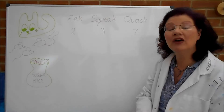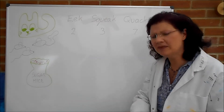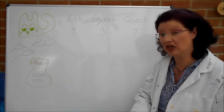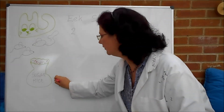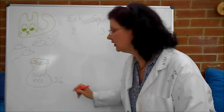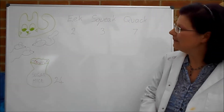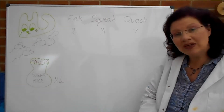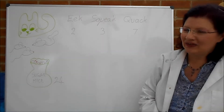Here we have a bag of sugar mice. I have to say, as sweets, that has to be incredibly tactless of her. But nevertheless, she has bought sugar mice to feed to her pet mice. And in this bag, there are 24 sugar mice. So for part A, how many do each of Eek, Squeak and Quack get if 24 mice are shared out between them in the ratios of the lengths of their tails?